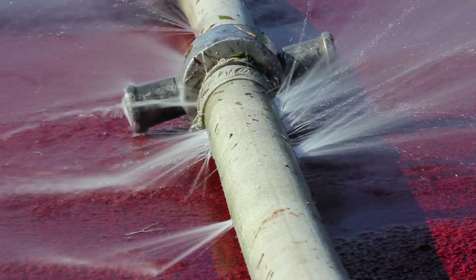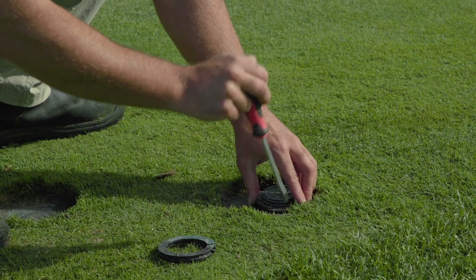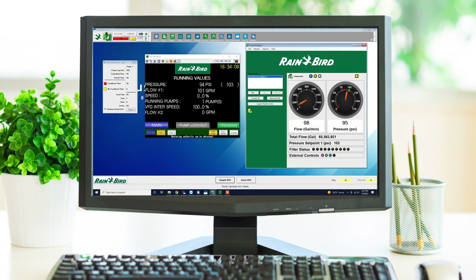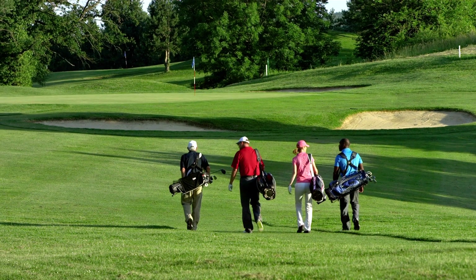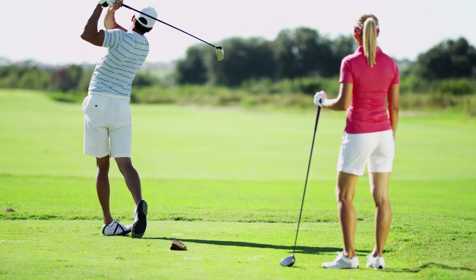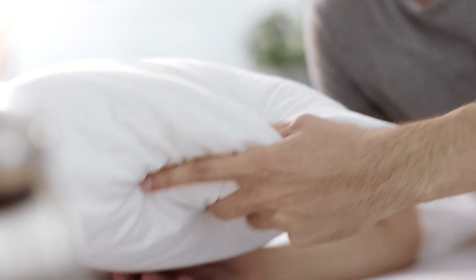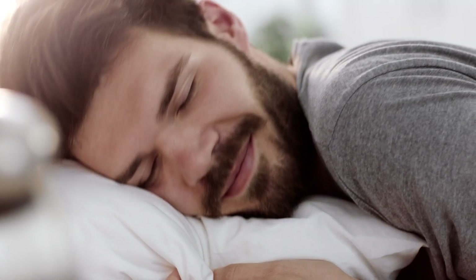Let's face it, problems happen. Whether you're having a restful night's sleep or working on the course, Rainbird Central Software and a Rainbird pump station prevent problems from becoming disasters and help you get the most out of your irrigation system. You can rest easy knowing that you'll have complete control for many years to come.